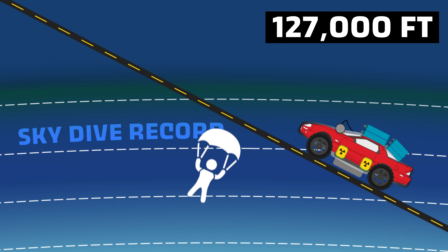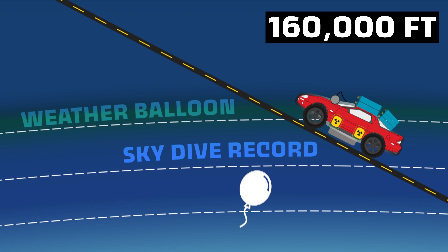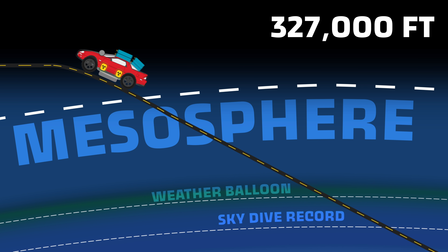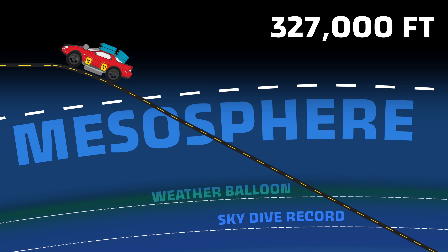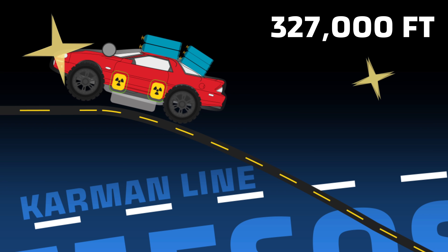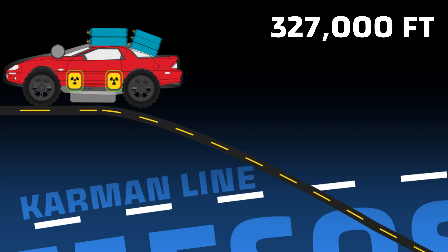At the upper part of the stratosphere, air is a thousand times thinner than at sea level — so thin that no plane wing could generate enough lift to stay aloft. At 127,000 feet we'd be passing the height Felix Baumgartner set the skydive record from. Even weather balloons would be maxing out at 160,000 feet. But as long as we've still got power, we're going to keep going into the mesosphere. At about 62 miles above the Earth's surface, we'd reach the Karman Line — the boundary to outer space at the end of the mesosphere — where the last bits of air pressure are gone and we truly reach the vacuum of space.